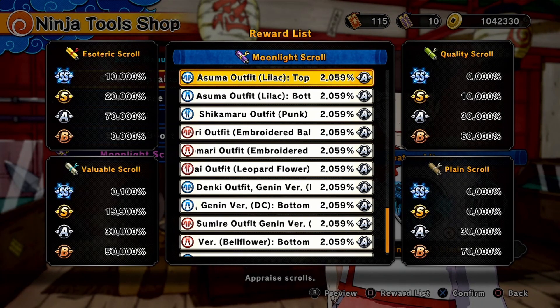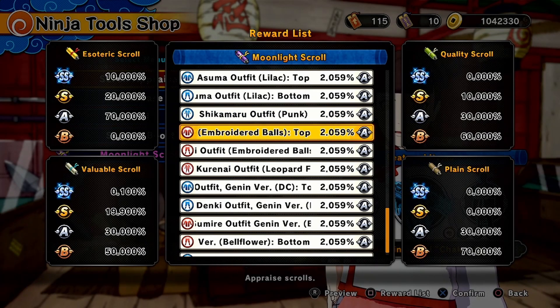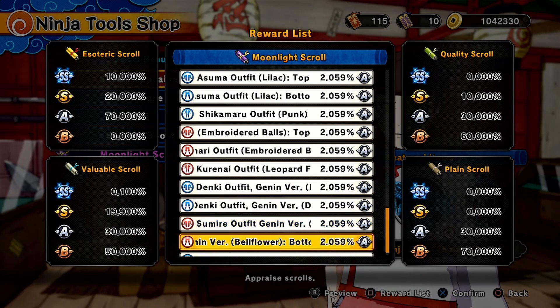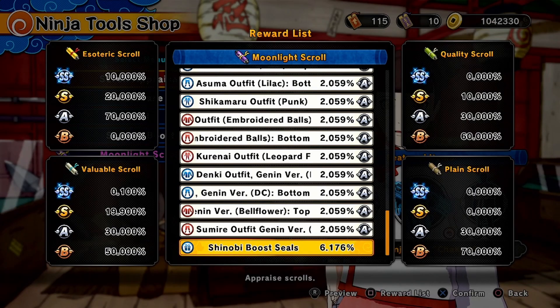We have the two pieces for Asuma's Lilac outfit, and then we have Shikamaru's outfit in punk version. Tamari's two-piece outfit, the embroidered balls version, the Kudanai outfit, the leopard flower. Dinky and Sumire's Genin outfit — only Sumire's is the bell-flowered version — and then Shinobi Boost Seals, as always.